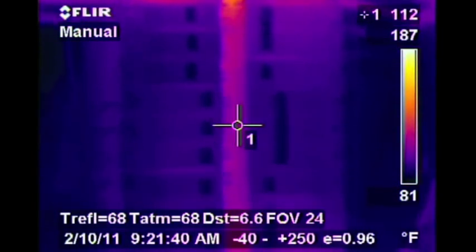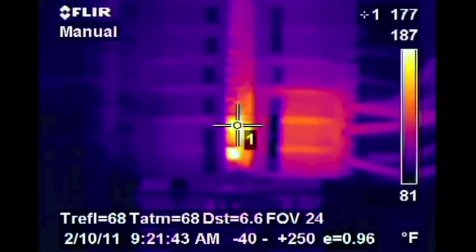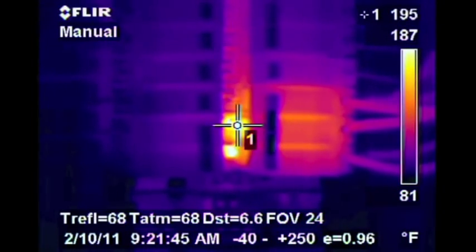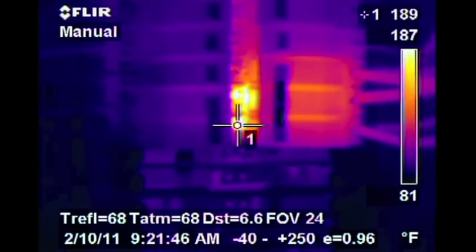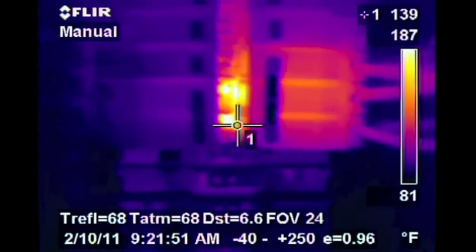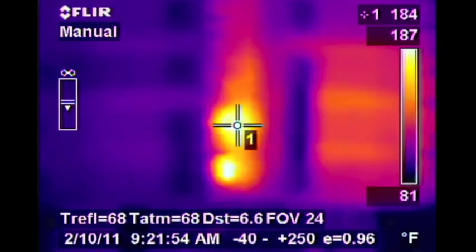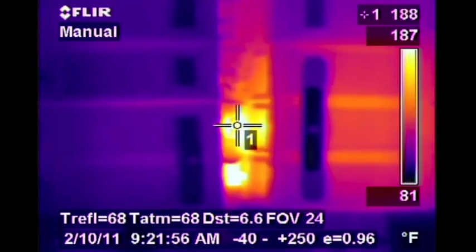As we run down the main bus bar, we come across some hot spots approaching almost 200 degrees. As we do a further examination here, we see that the heat is actually being generated on the bolts that connect the breaker to the bus.